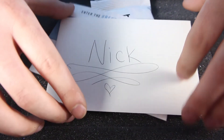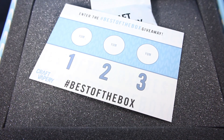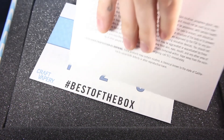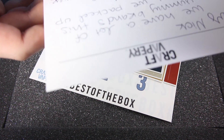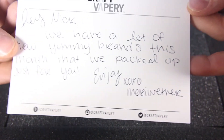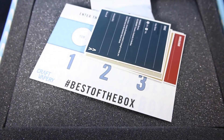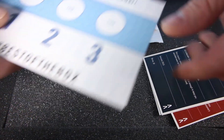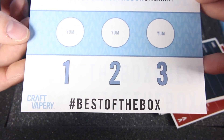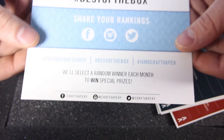Alright, let's open her up. Once again we have our personalized note which we get every month, which is really awesome. It says: 'Hey Nick, we have a lot of new yummy brands this month that we packed up just for you — enjoy.' I love these personalized notes; it's great that they take the time. It also says to rate your e-liquid online, pick the best of the box, use the hashtag so you can rate your first, second, and third favorites.